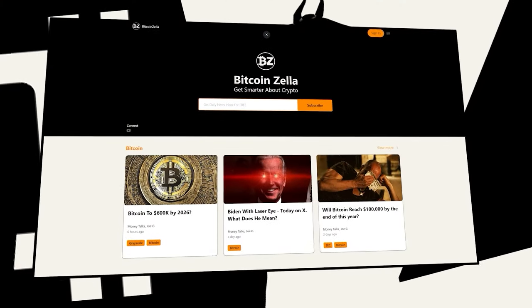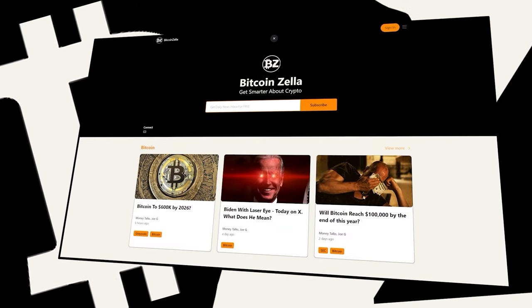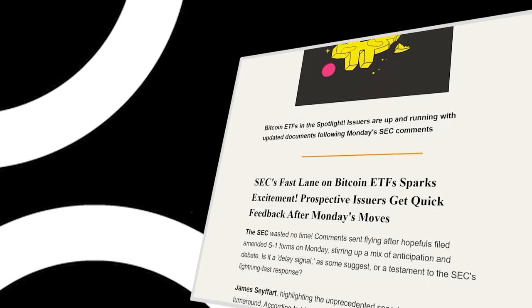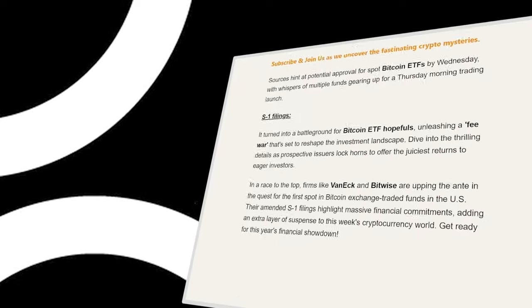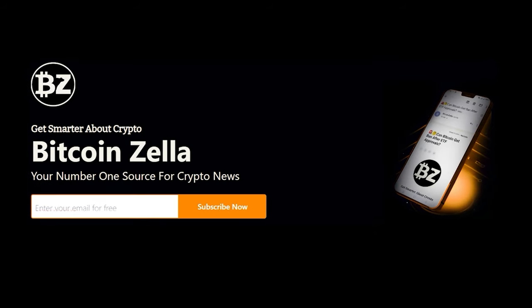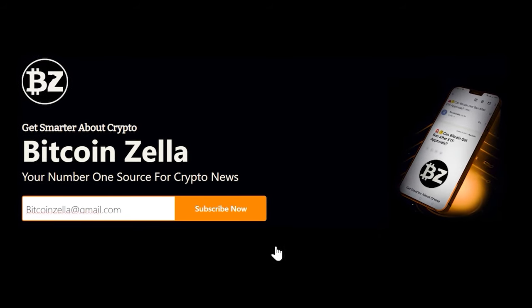Welcome to Bitcoin Zella, your platform for daily cryptocurrency analysis and news. Our mission is to keep it simple. Bitcoin Zella offers engaging information that is easy to understand. Our analysts keep their eyes on the latest news to provide valuable insights via email. Join our community of 10,000 subscribers and experience the new edge with Bitcoin Zella. Subscribe now.